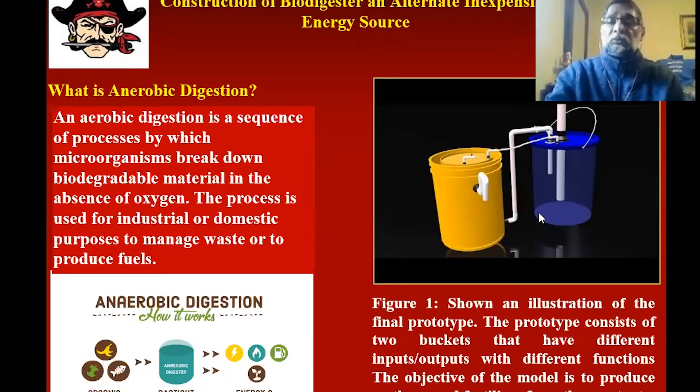In this figure is an illustration of a prototype. Here they use two different buckets. One acts as a biodigester and the other one is a collector of gas as well as nutrients.